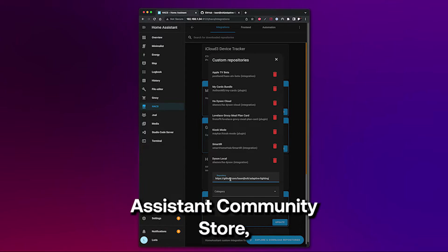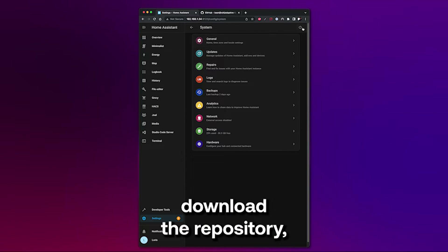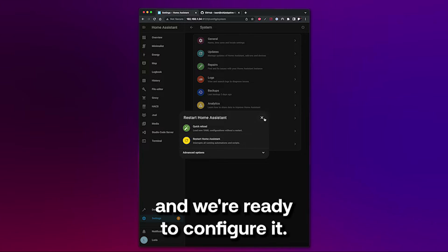To install it, simply go to the Home Assistant Community Store, download the repository, restart Home Assistant, and we're ready to configure it.